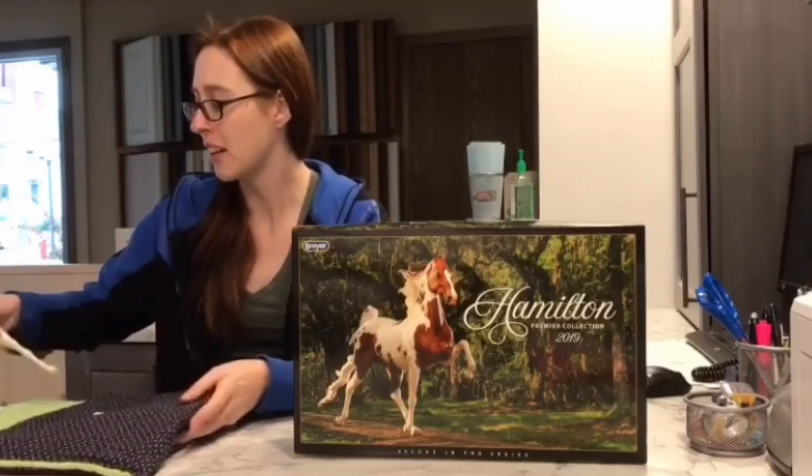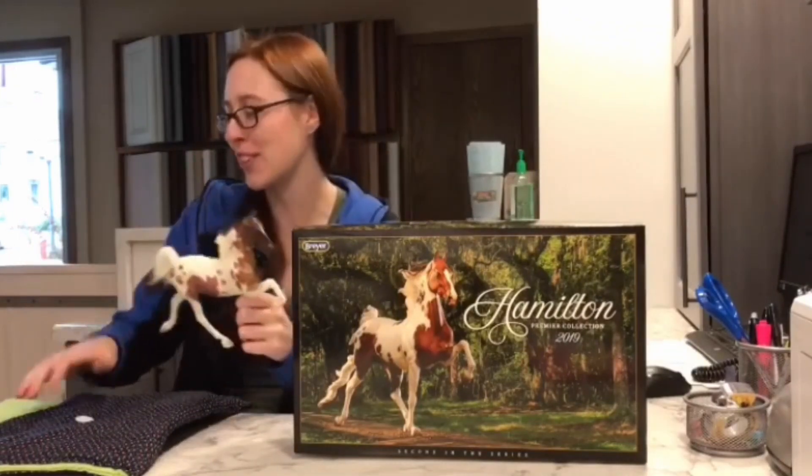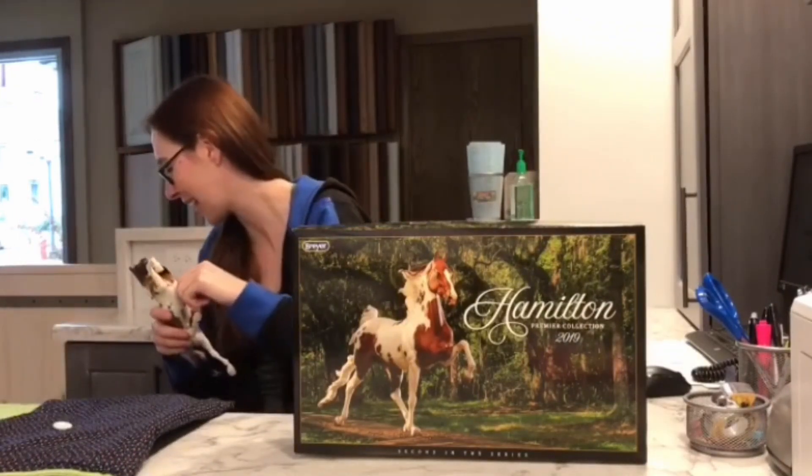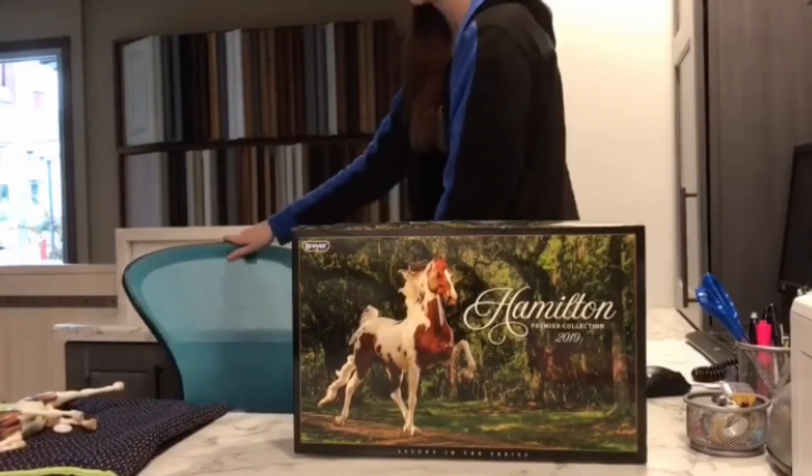I'm sorry, I forgot to do Hamilton. I didn't really forget — I actually planned on doing it and then I brought the wrong horse with me. I may have a clip of that somewhere that I can insert here. April Fool's. No, I'm just kidding. I grabbed the wrong bag.